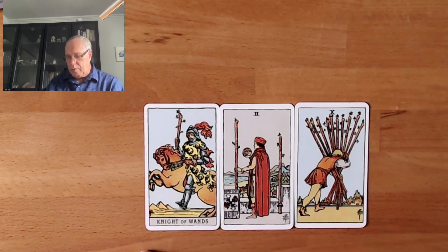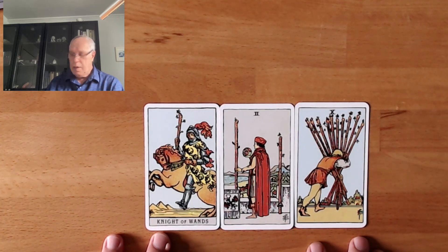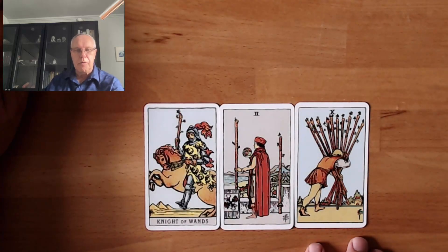We'll do a few examples another time. From here we can also build much larger spreads where each position would be three cards — we'll talk about it one of these days. I think that's it for today, so thank you very much for your time. See you in a few days.